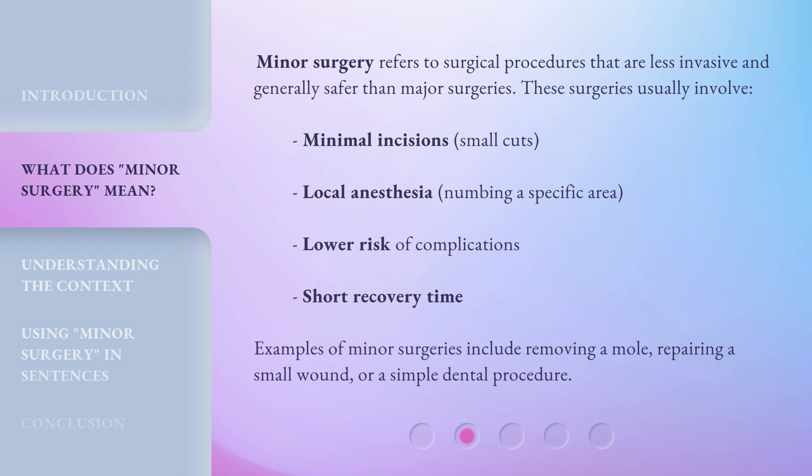Minor surgeries also involve short recovery time. Examples of minor surgeries include removing a mole, repairing a small wound, or a simple dental procedure.